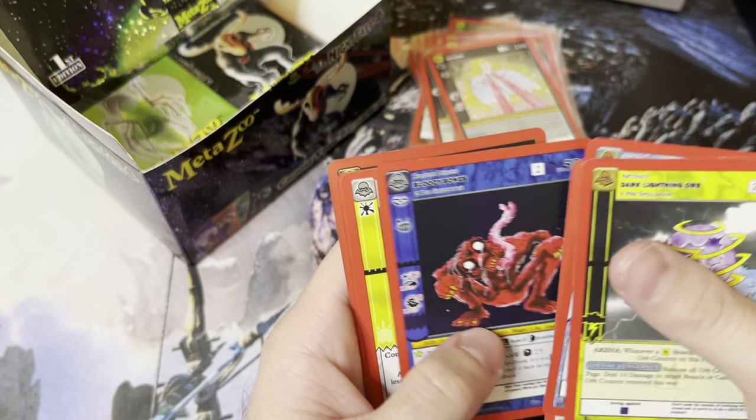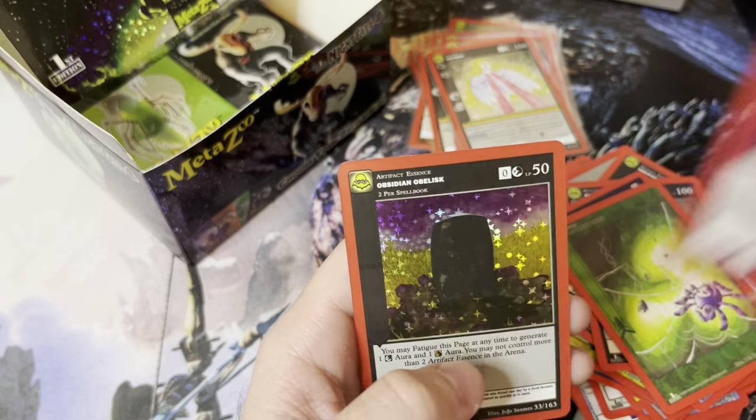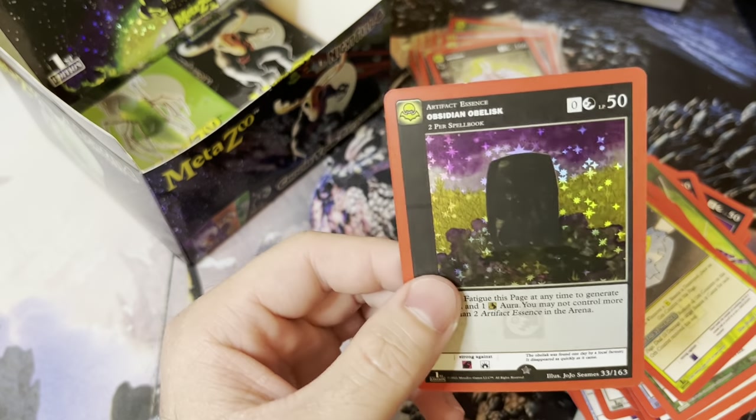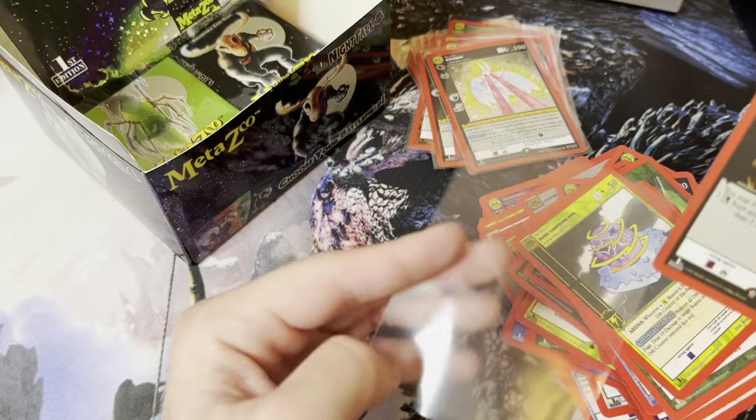Auras, Frostbite, Amulet, and the hollow version of this — and this one's got a ding too. Good lord, what is going on with this card quality.